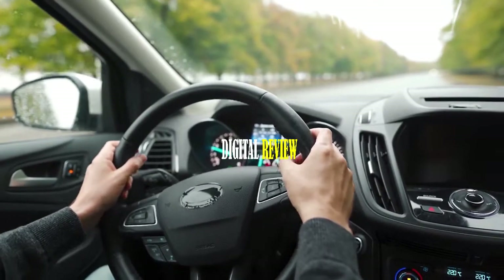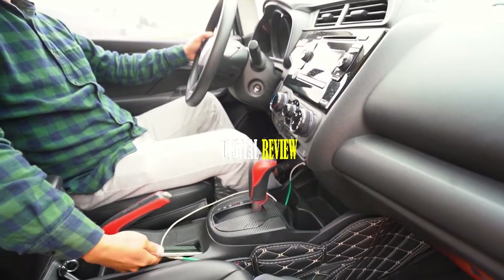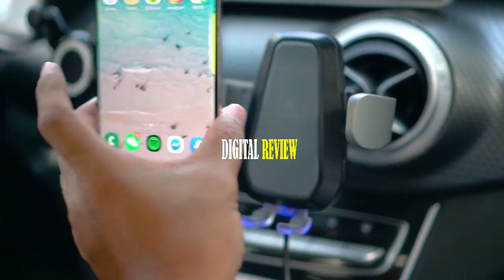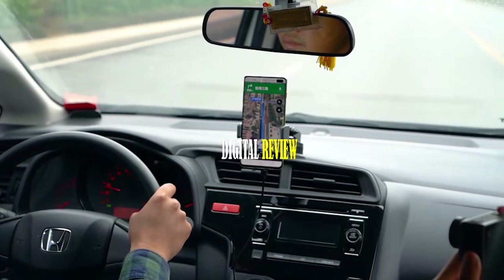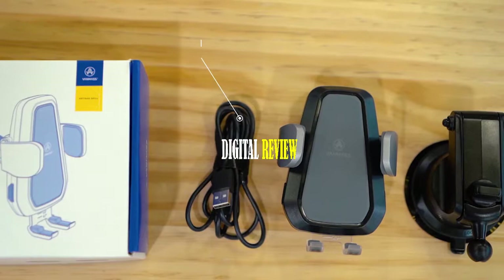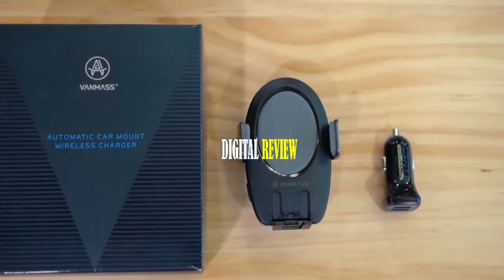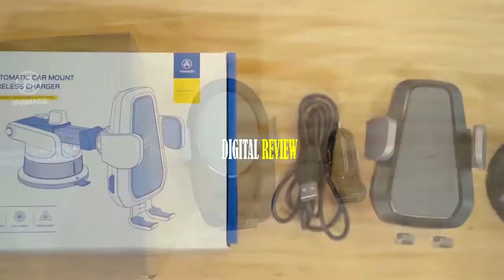While driving, most of us struggle to keep our phones charged and maintain a stable view for proper navigation. That's why you need the Vanmass Wireless Car Charger Mount — a unique car charger that combines a charger with a phone holder in one unit. The Vanmass car charger mount comes in 10-watt and 15-watt output versions to match your fast charging needs. The 15-watt version comes with a QC 3.0-enabled charger.